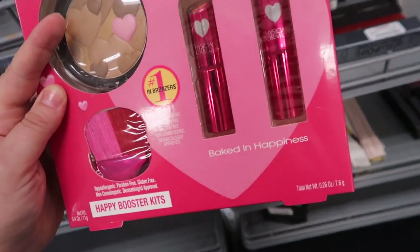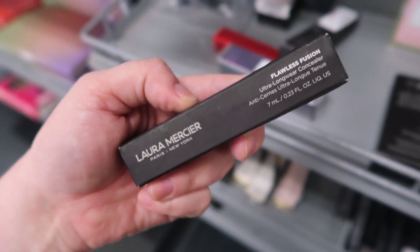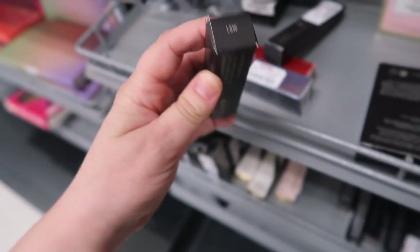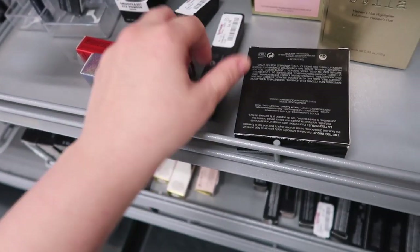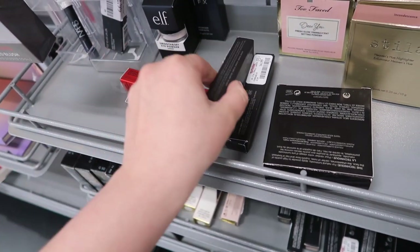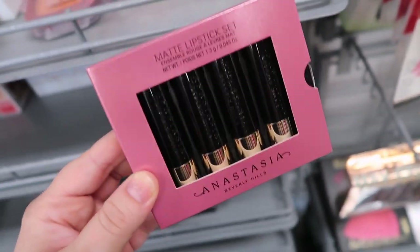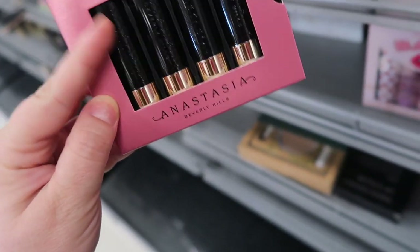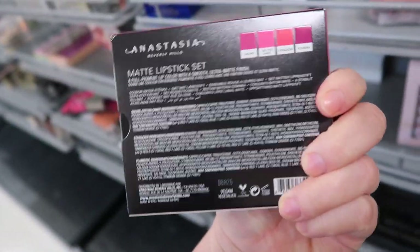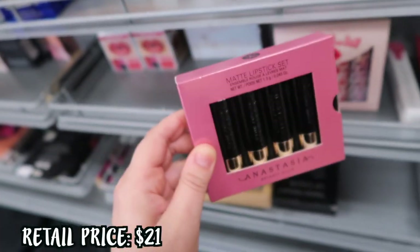The Physicians Formula set has a little bronzer with hearts on it, two lipsticks, and a little brush — super cute little kit going for $6.99. I also spotted another Laura Mercier concealer in shade 1.5. I think I need either 0.5 or 1, so we'll see if those come in. They also have this matte lipstick set from Anastasia — we've been seeing a ton of restocks lately. This one comes with four mini lipsticks in pinky-berry tones: Orchid, Cotton Candy, Stargazer, and Plumeria for $12.99 — a really good deal.